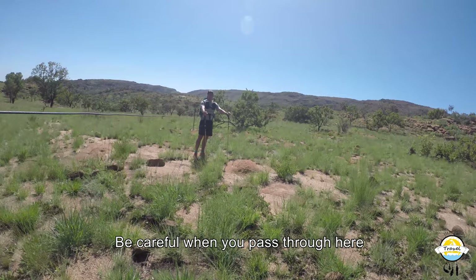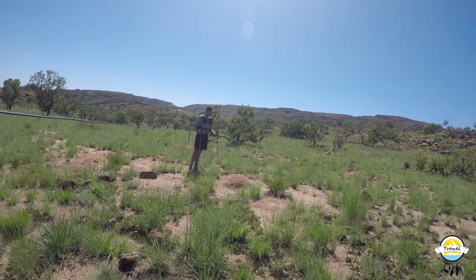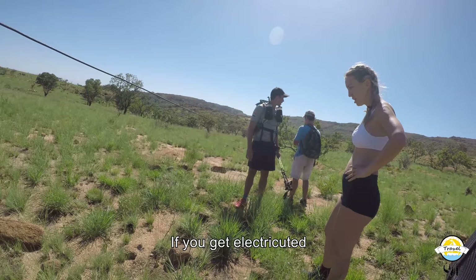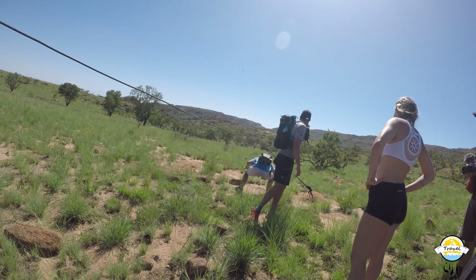It's electric, guys, so just be careful. Be careful when you pass through here — it's electric! I'll go first, just be careful. You're gonna — yeah I know. You see those cool formations? This is amazing, yeah, like in the pictures. For real, this is like some crazy — you good?